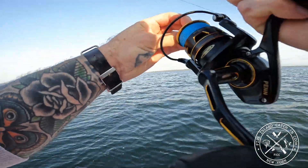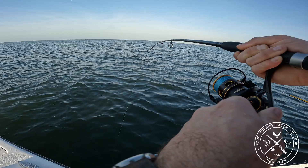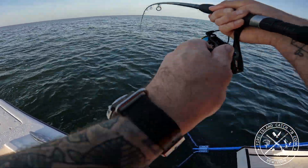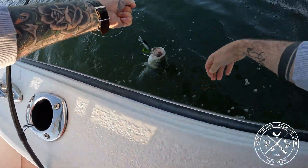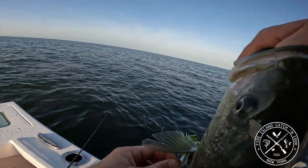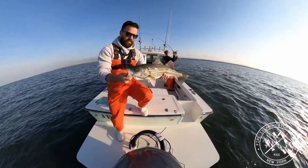You might want to get the net for this one. I've got a striper! I think he's a schoolie — I'll just grab him by hand. Schoolie guy, see you later.